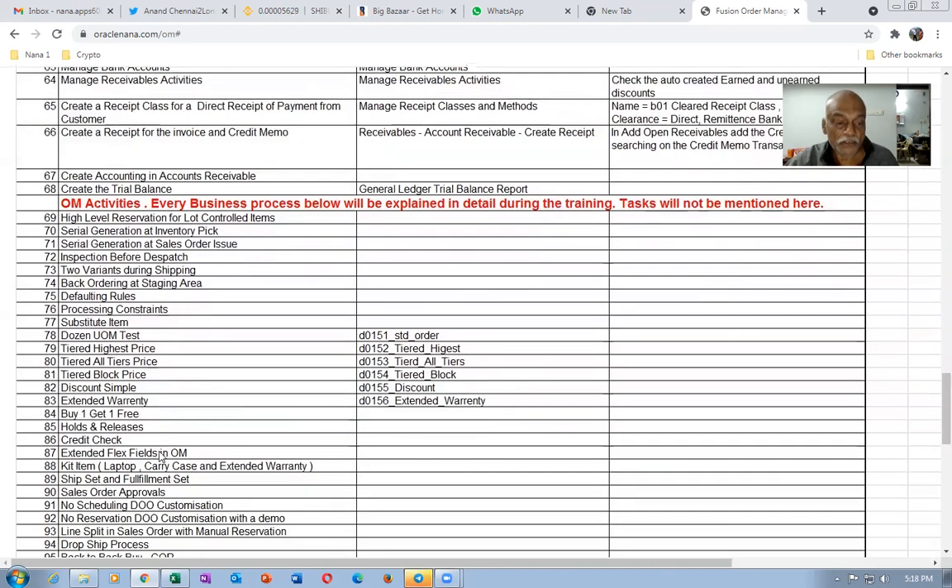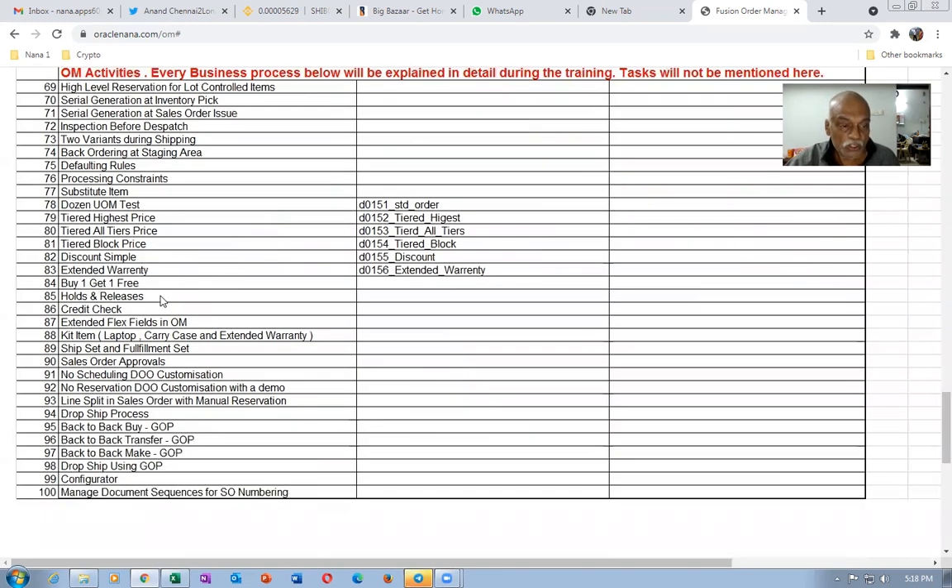Even the buy-one-get-one-free promotion, which needs ADF knowledge — one of my technical guys taught me how to do it and I will introduce it to you. The holds and releases, which are really key in order management, will be covered. What exactly is a kit item — laptop, carry case, machine warranty — and the ship sets will be taught. I will also show you approvals. In the due customization section, I will show you no-scheduling and no-reservation due customizations, though it is a complex topic. The due customization will be introduced, and line splits will also be covered.